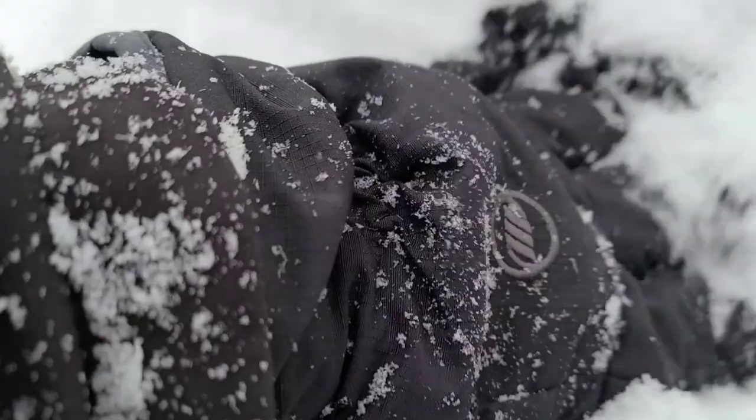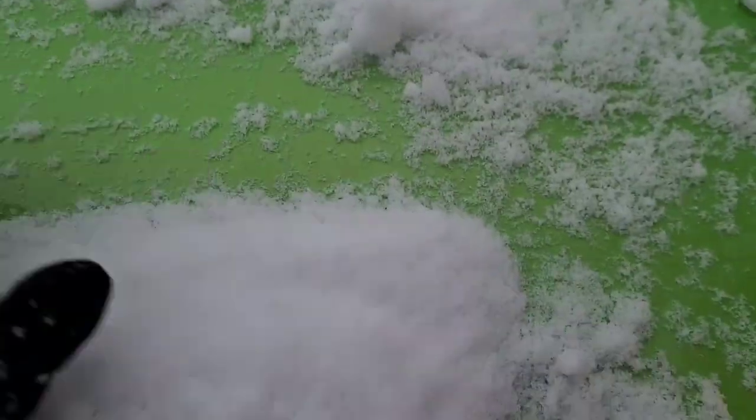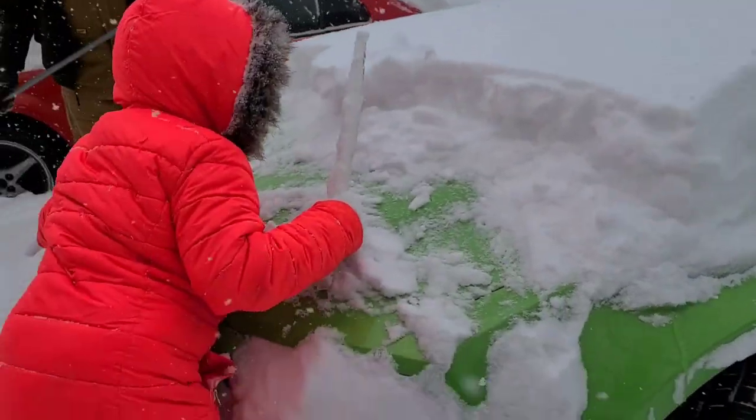Look Shelby, I think there's treasure under here! There's something under the snow. What is it, what is it Shelby? There's treasure! It's green — it's green! Oh, that's just my car. That's just my car.